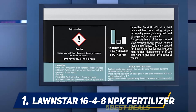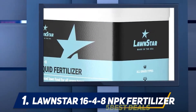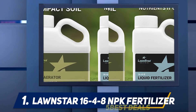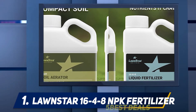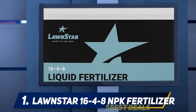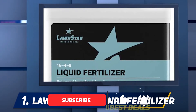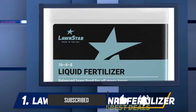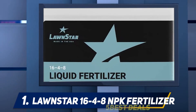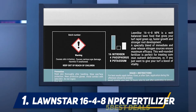At number one is the LawnStar 16-4-8 NPK fertilizer, a liquid fertilizer solution with all the ingredients you need for your lawn. It contains balanced nutrients with a fast and slow release nitrogen mix and is great for all grass types. It contains NPK in the ratio 16-4-8.